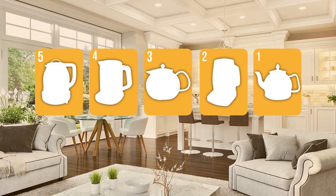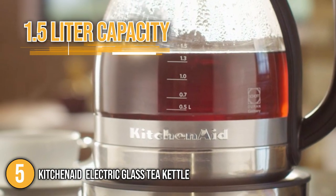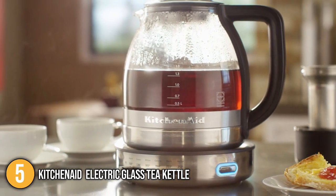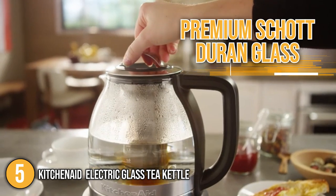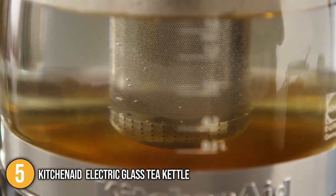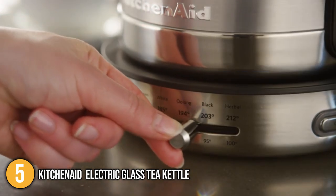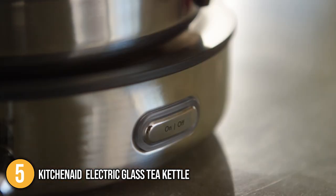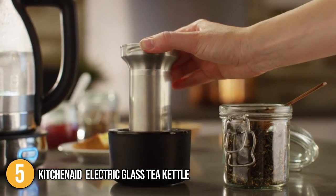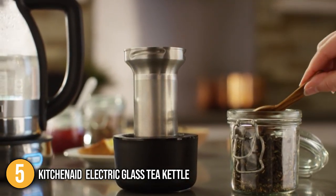The tea maker coming in at number 5 on our list is the KitchenAid Electric Glass Tea Kettle. This 1.5-liter capacity electric glass tea kettle is made of premium Schott Duran glass and has a stainless steel construction that makes it incredibly durable. Our team likes to highlight that it has 5 specialty tea setting temperatures that are designed to preserve your favorite tea's unique flavors and aromas. The stainless steel tea steeper worked well for brewing tea in the kettle, and it can be easily removed if you want to heat water for other purposes.